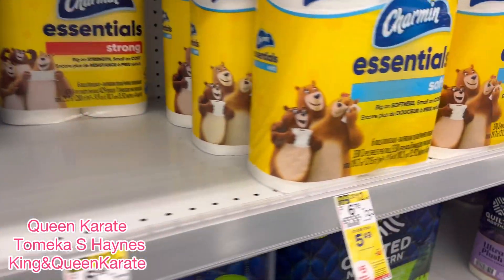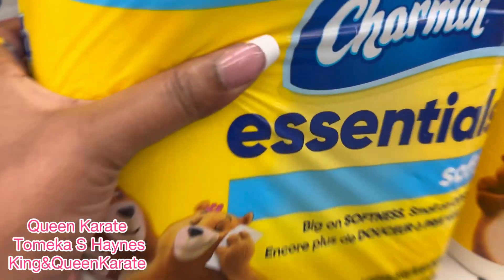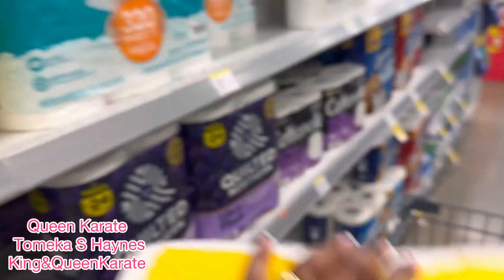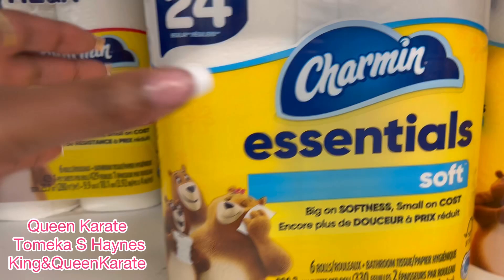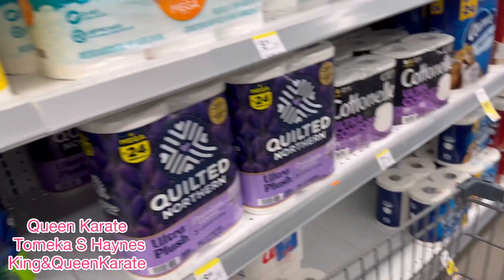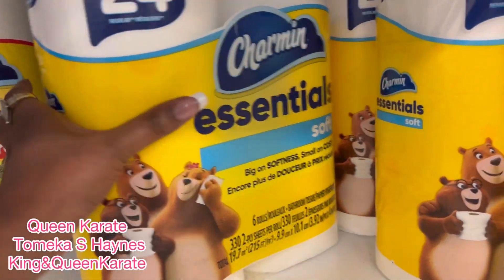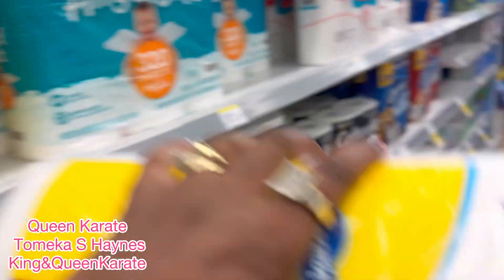So I'm going to grab some of these Charmin. I had grabbed the Bounty from the last store, but I had to grab one Charmin because they were out of the Bounty. So you know how that is.